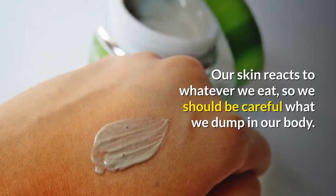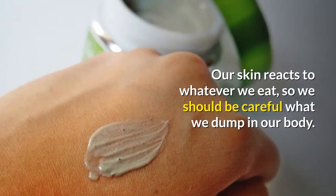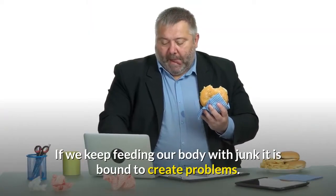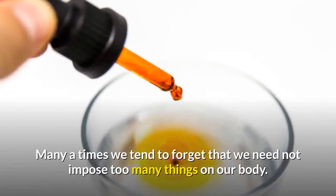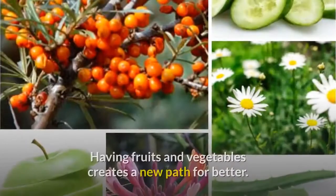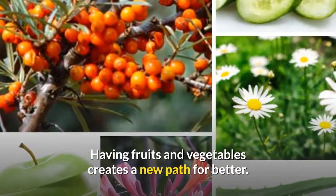Our skin reacts to whatever we eat, so we should be careful what we put in our body. If we keep feeding our body with junk, it is bound to create problems. Many times we tend to forget that we need not impose too many things on our body — having fruits and vegetables creates a new path for better health.